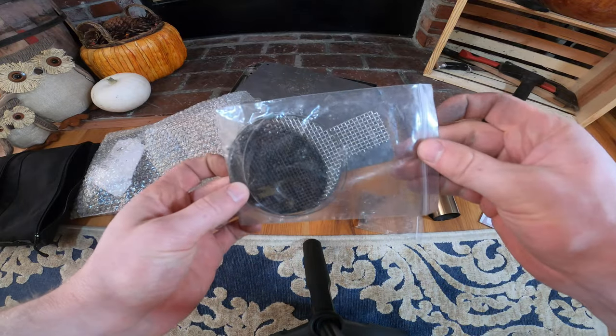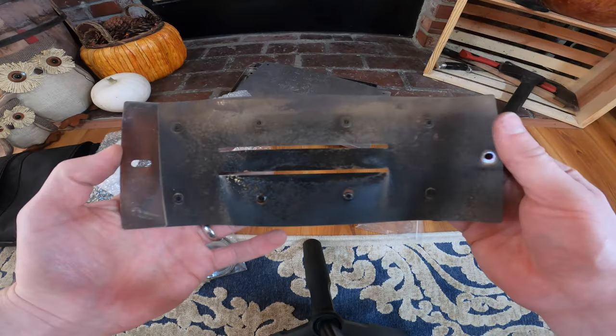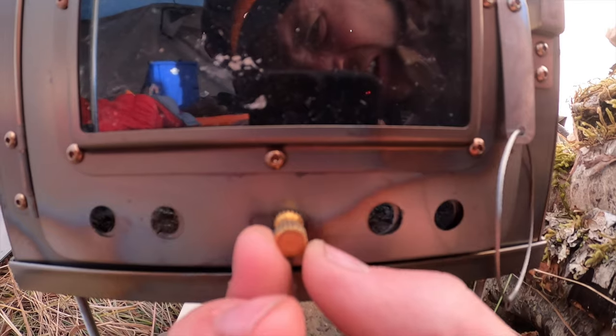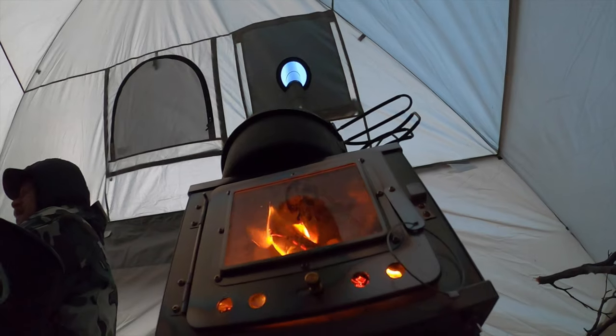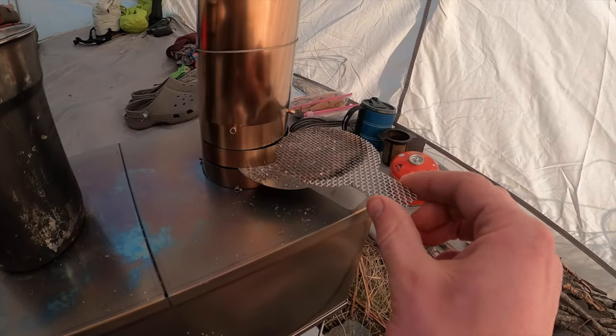The stove kit comes with a flattened damper, spark arrestor, and pipe connection that folds into a neat little assembly. We easily fine-tuned the damper position and the slidable air intake to get the optimal flame. The spark arrestor worked great — the only time we saw sparks coming out of the pipe was when the stove was full of dry spruce and set on full afterburner, just ripping, and even then it was only a couple sparks.